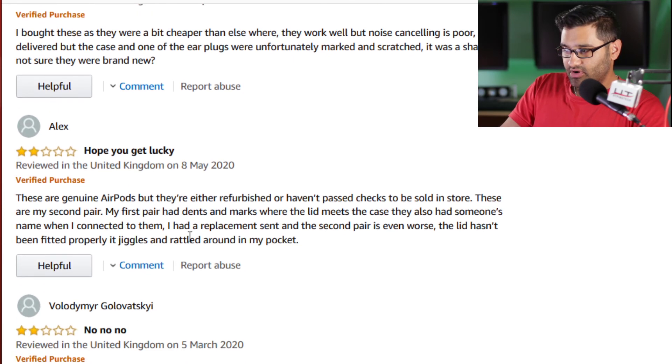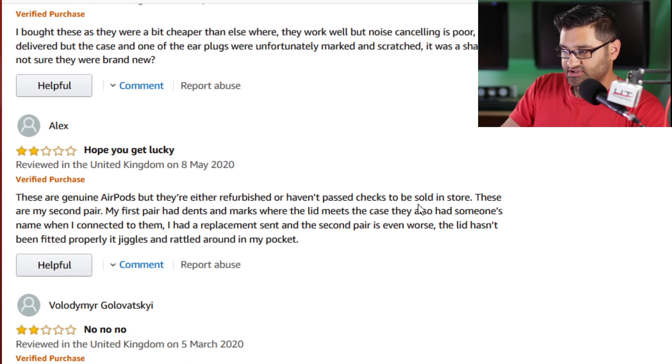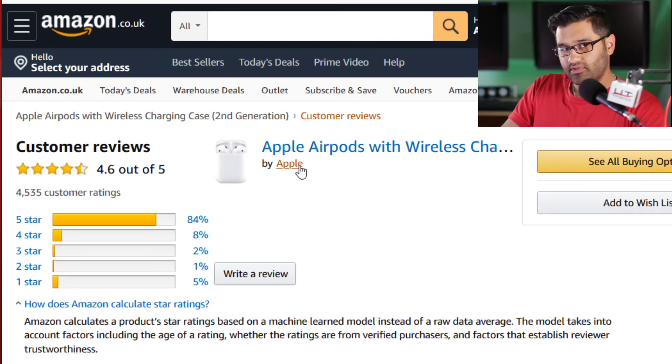These are genuine AirPods but they're either refurbished or haven't passed checks. I wonder if someone made a fake store — I don't think Apple would do that, they're normally good. Since Steve Jobs died though, things have been different. They dismantled his jumper and gave away a turtleneck and an iPhone 11. Hoping you find this helpful — see you on the next iPhone annihilation video.